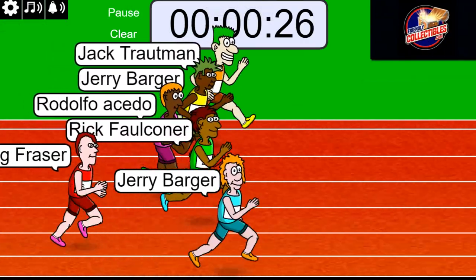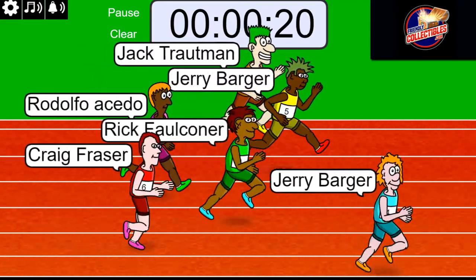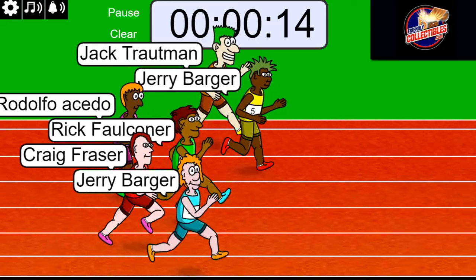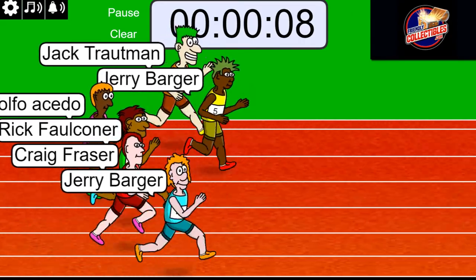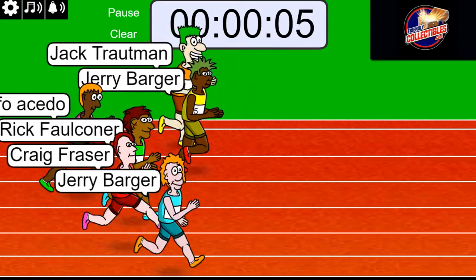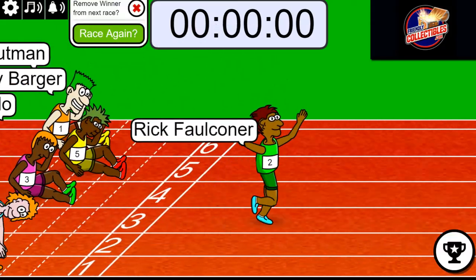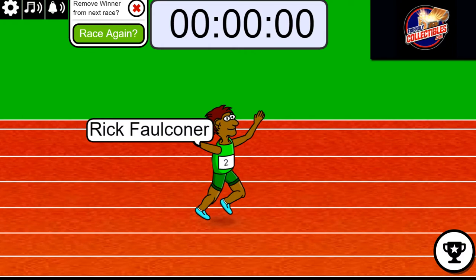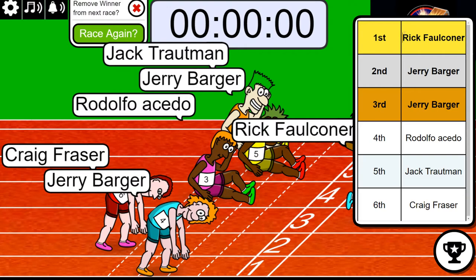So first and second will get into the break for a fraction of the price. Congratulations Rick, way to go bro. It's going to be Rick and Jerry — race winners here.